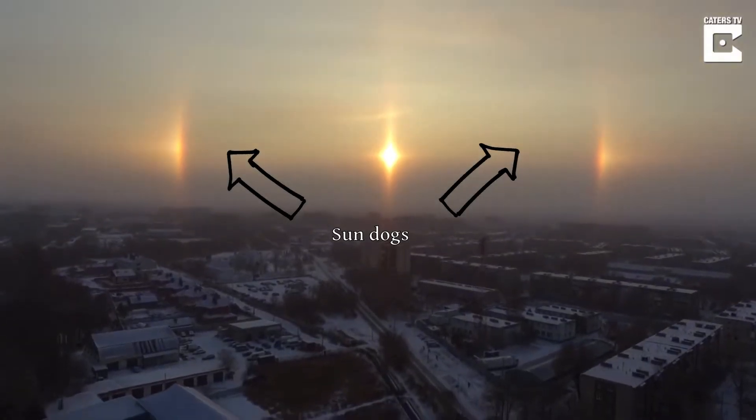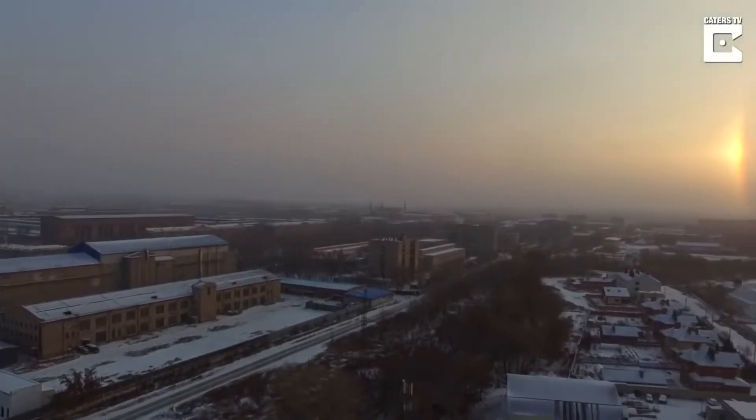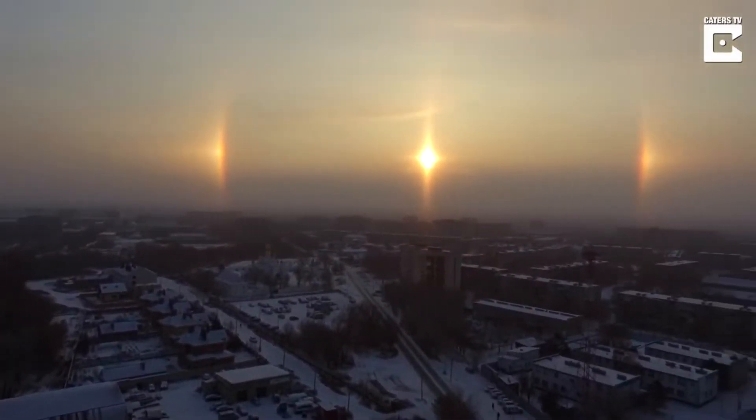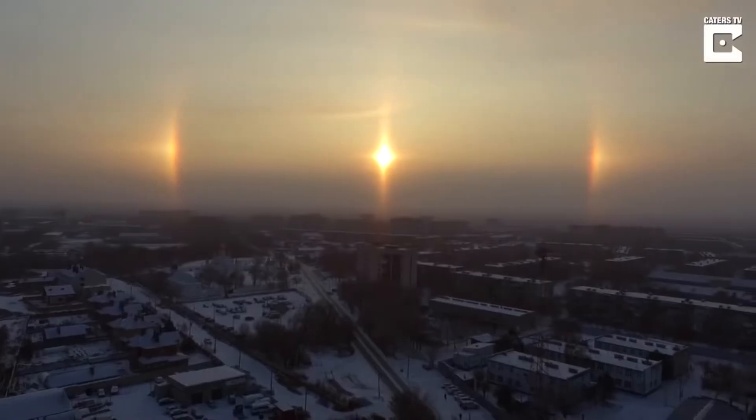Usually, these sun dogs are part of a halo or arc that goes around the sun. But what causes these gigantic rings?